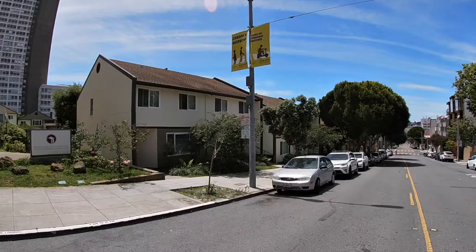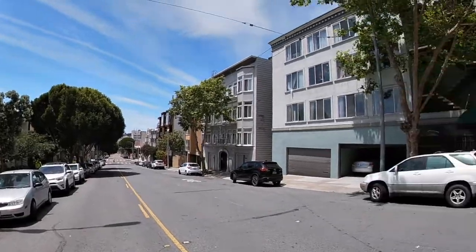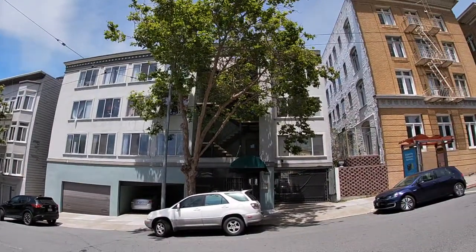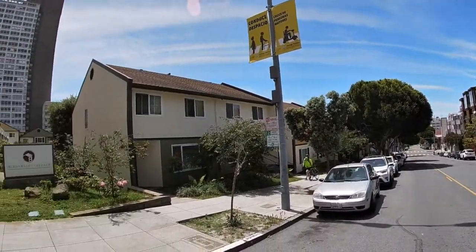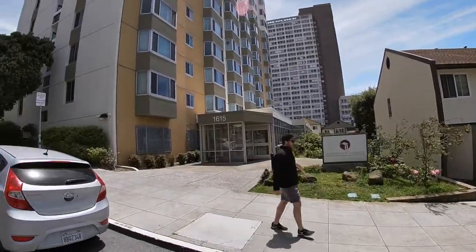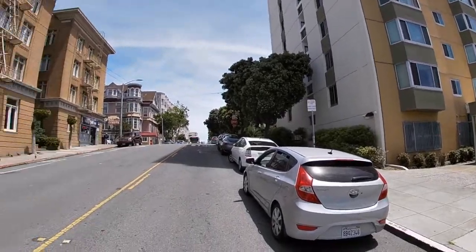The walk score here is 99 and the transit score is 74 — very, very good. Here is the exterior of the building; we are on Sutter Street. Swivel around and take a look at the neighborhood. This is going to be a very thorough tour — we'll look at all the details.